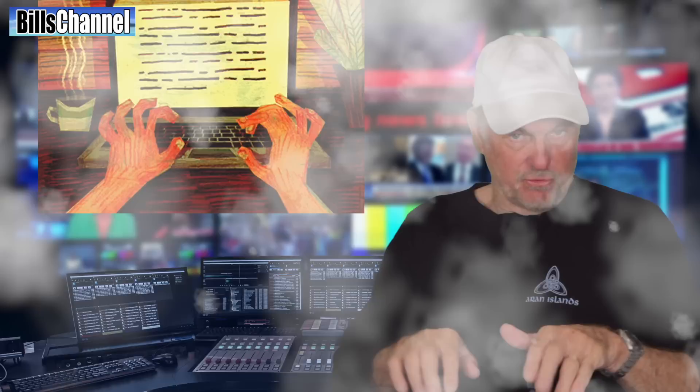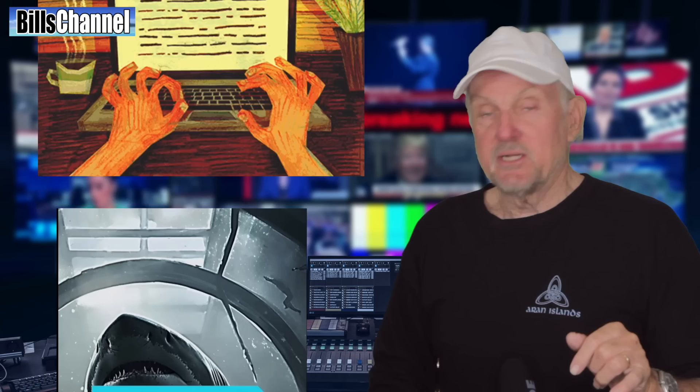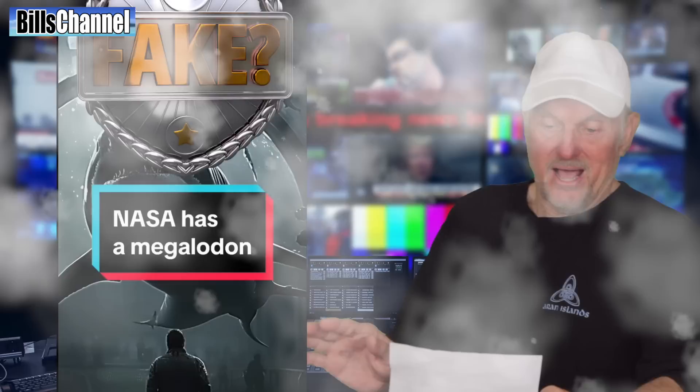Did you get your answer out there? If you didn't yell it, write it down in the comment section. You can always pause the video, go down there, put your answer, then come back and play this part of the video to see if you're right. Because here is where you're going to find out — let's see what it has to say regarding NASA's secret Zone F and the possible live megalodon that's in there.